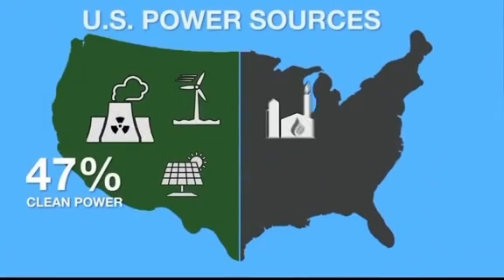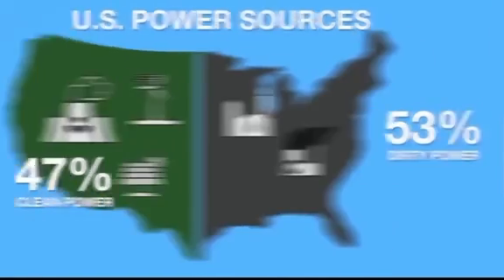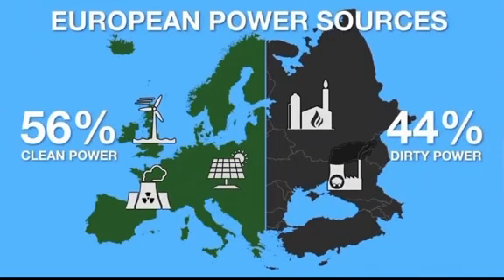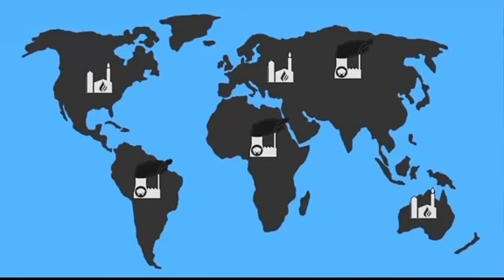In the United States, 47% of electricity comes from sources that emit no CO2. In Europe it is even better at 56%. And the percentage of clean energy is growing every year, as coal and gas plants are being replaced by renewable energy sources.